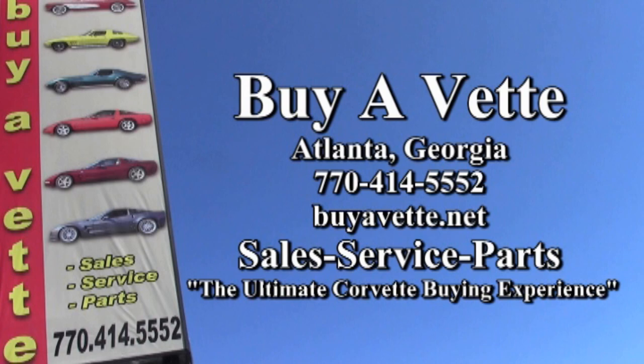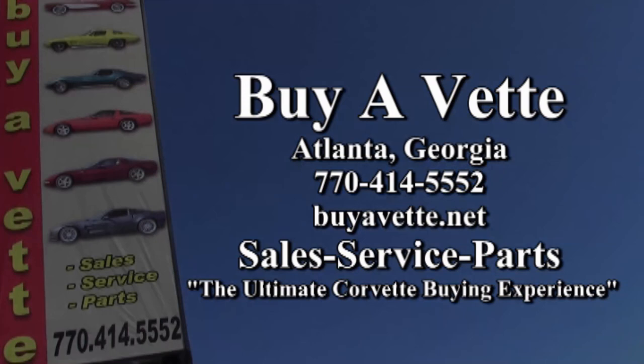Give us a call. We hope to be the ultimate Corvette buying experience for you. Hope to see you real soon.